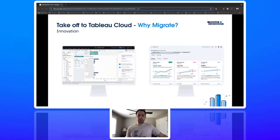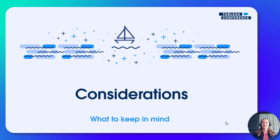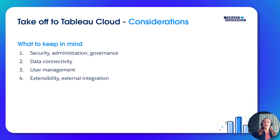Now over to Lina, who will help us navigate through what to consider with migration to Tableau Cloud. Before taking off to our migration journey, there are a few things we need to consider: our security requirements and how much administrative control we need, where our data is located and what data sources we're connecting to, and how to provision and administer our users.